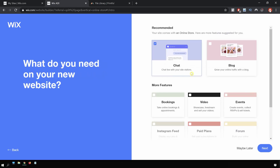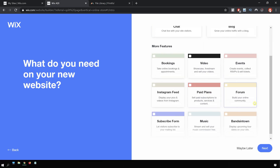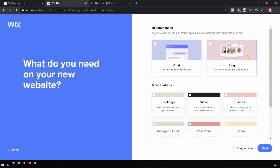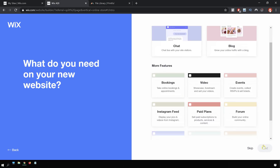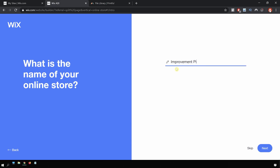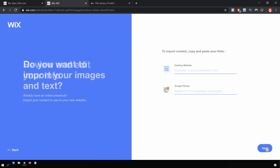Now it brings us to this page where it asks, what do you need on your new website? The great thing about Wix is you can automatically add a bunch of features like videos, subscribe forms to build an email list, a chat box, and a blog. You can also add those features later. I'm going to click next, and it brings us to the next page where it asks for the name of the online store — Improvement Pill Store. I don't have any images and text on another website to import, so I'm just going to skip that and click next.